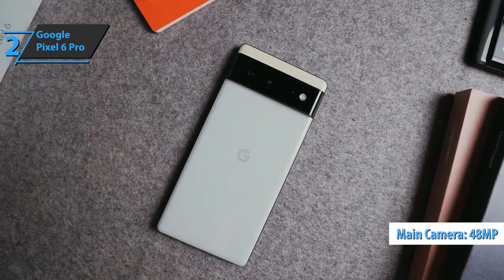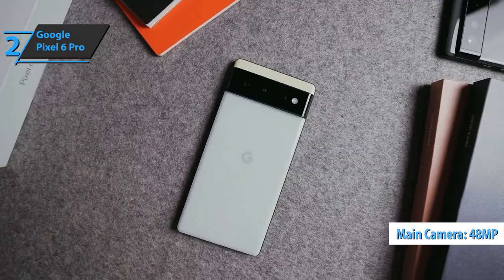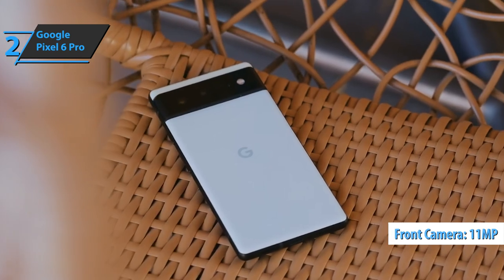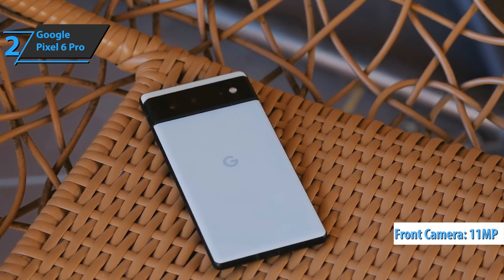You get a 48-megapixel telephoto camera, 50-megapixel wide, and 12-megapixel ultra-wide, as well as an 11-megapixel front camera. Good stuff — a thumbs up from here.